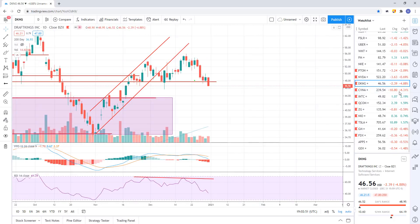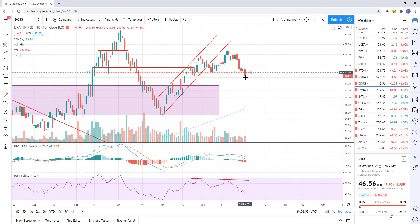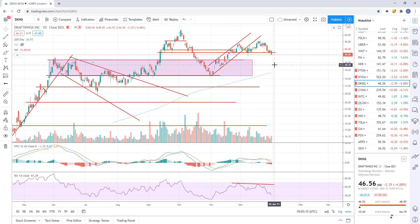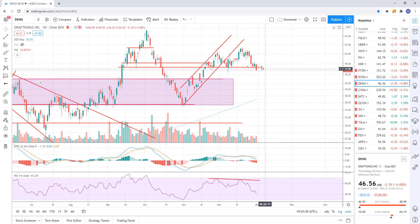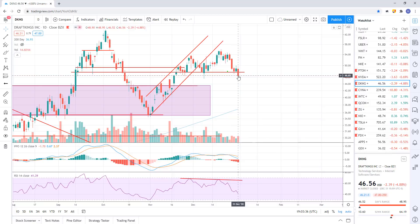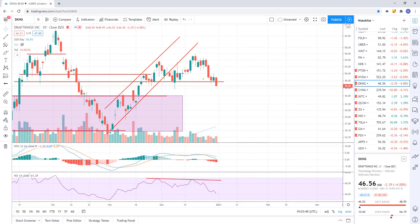DraftKings also down almost 5%. Carvana and DraftKings together both down almost 5%. It's just a nice breakdown, but again it's on holiday trading so it's not a market consensus breakdown. You need to see more volume, you need to see institutional participation. Every breakdown and breakout you have to take it for what it is in the chart, but depending on the nature of the breakout and when it happens, that can help you evaluate the probability of that breakout holding. It's not a high probability breakdown right now, but it could be next week.